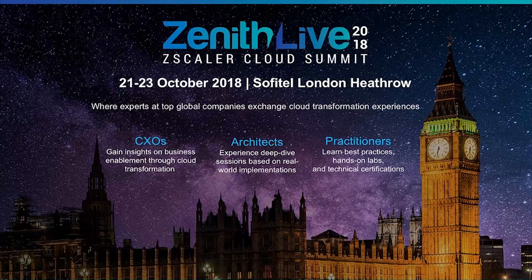Before we get to Q&A — and if you have any questions, now is the time to submit them. We also have an exciting user event coming up in London in October: Zenith Live. We had our North America Zenith Live a couple months ago and decided to take it on the road. If you're thinking about learning about Zscaler or interested in attending, you can go to zenithlive.zscaler.com to register — a great opportunity to network with CXOs, architects, and practitioners exploring cloud security.